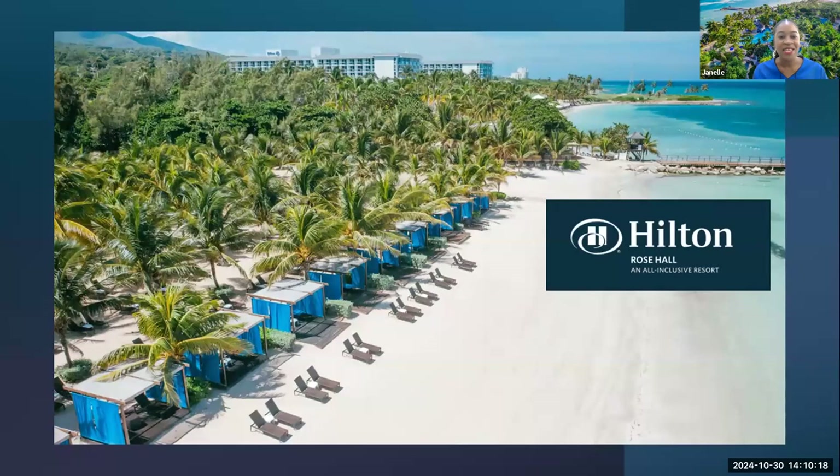We're happy to share that we are one of the best, if not the only, family resorts on property that offers a wide variety of amenities, service, and top-line customer service and hospitality. Today I have prepared a presentation for you where you're able to take that journey with us and see all that we have to offer. Feel free to let me know if you have any questions — my team is here to support and provide all the answers you need.